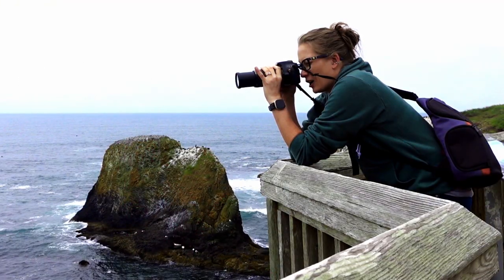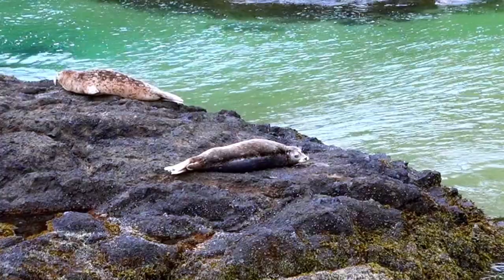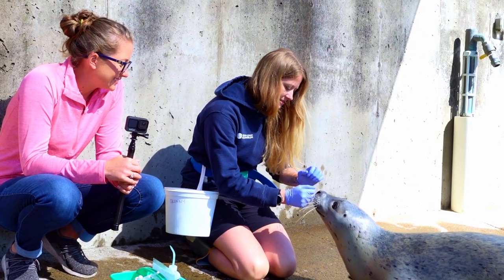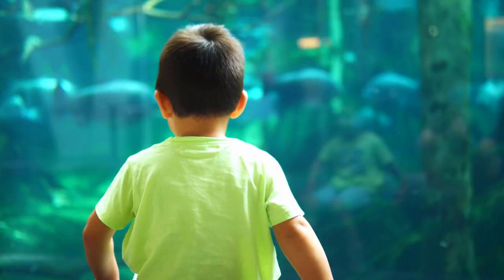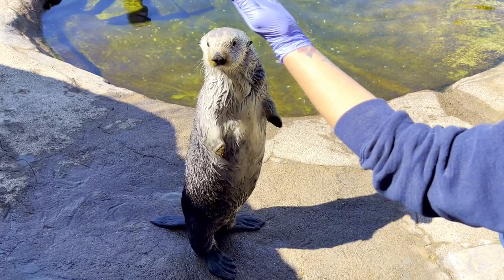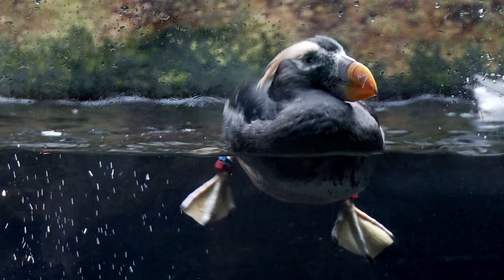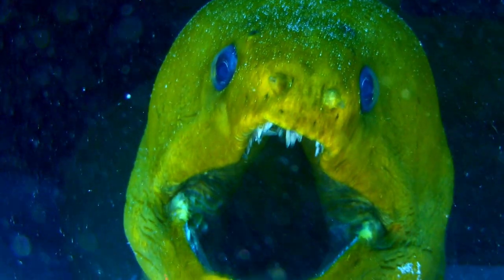I'm KP, a marine biologist who specializes in marine mammals. We're here on the coast of Oregon and I'm taking you behind the scenes at one of the most incredible aquariums in the world. Oregon Coast Aquarium, home to over 60,000 animals across nearly 400 species.